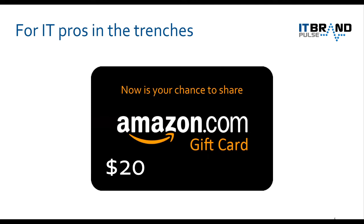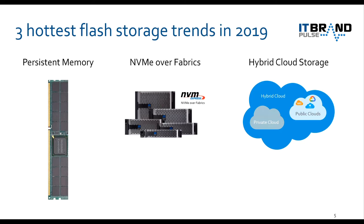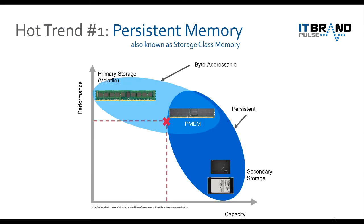So with that, let's get started. The three hottest flash storage trends in 2019 are persistent memory, NVMe over fabrics, and flash storage in hybrid clouds. So trend number one: persistent memory.